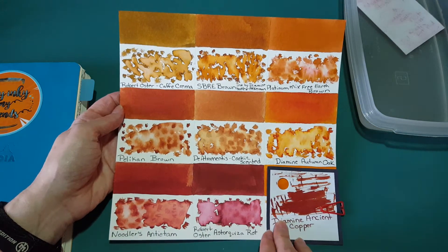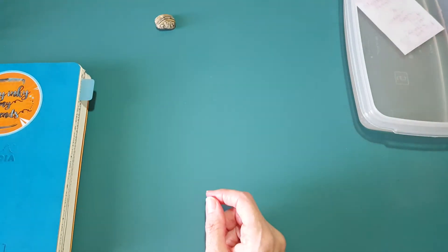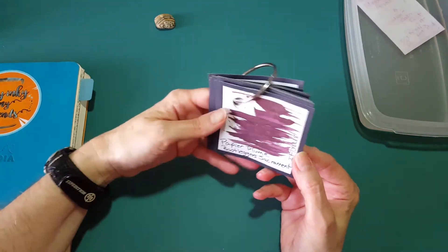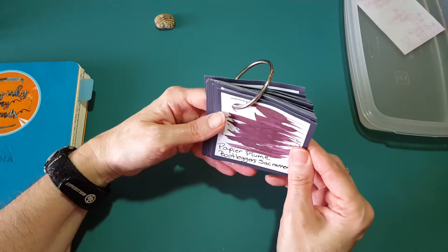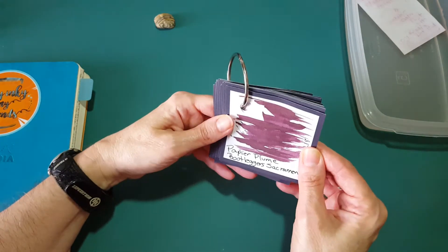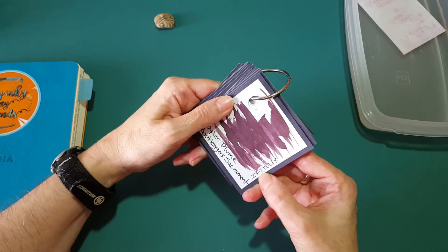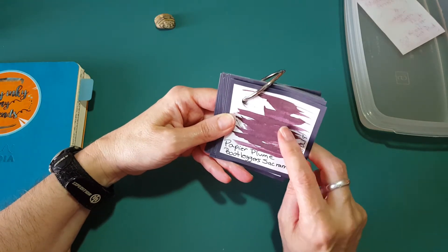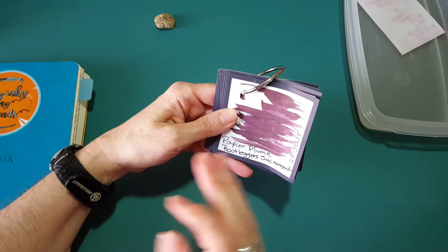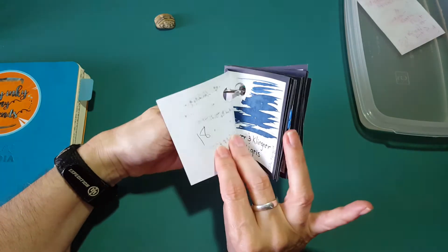Tomorrow's ink is going to be another interesting one that won't be easily categorized either. I'll hold it like this — what you're seeing is pretty accurate, but if I tilt it, it darkens significantly. This is Papier Plume Bootlegger Sacrament, out of the Ink Flight in July. I think we're really going to have fun trying to figure out what compares to this one — it's quite unique, with a deep plum or violet quality. That will be tomorrow for Day 18.